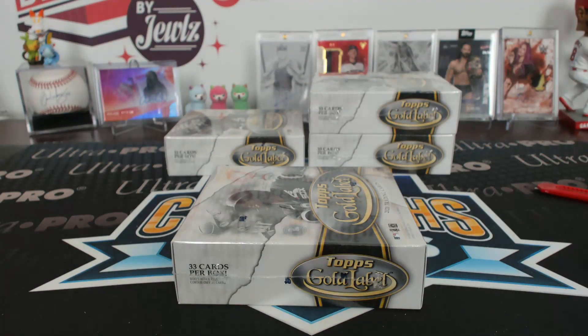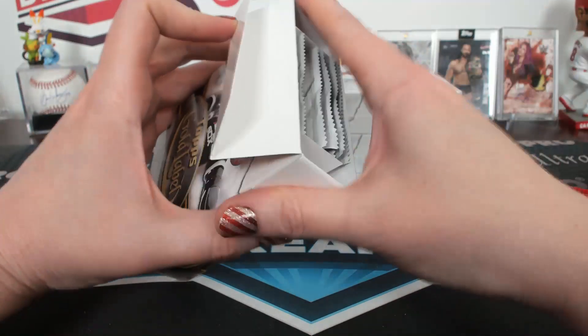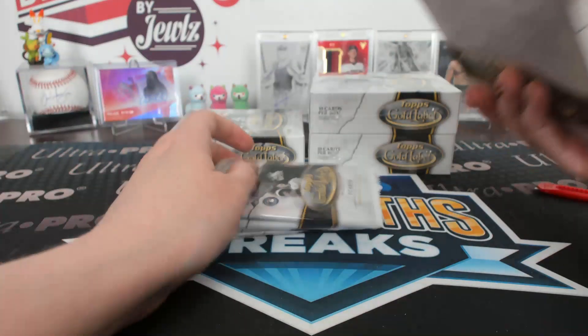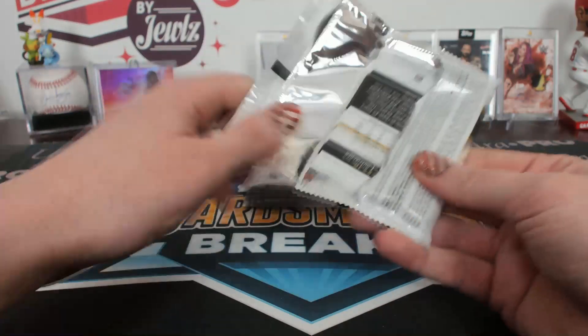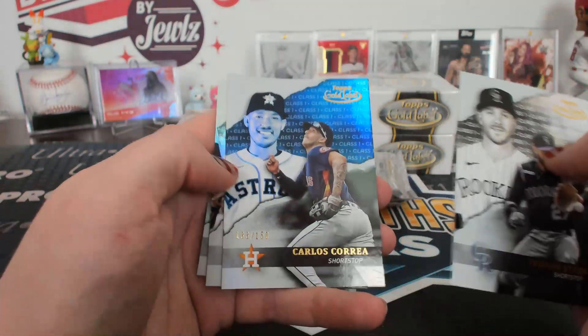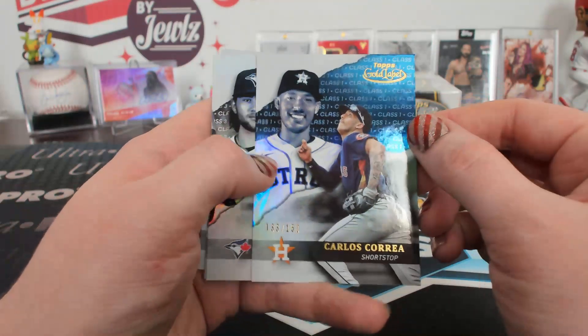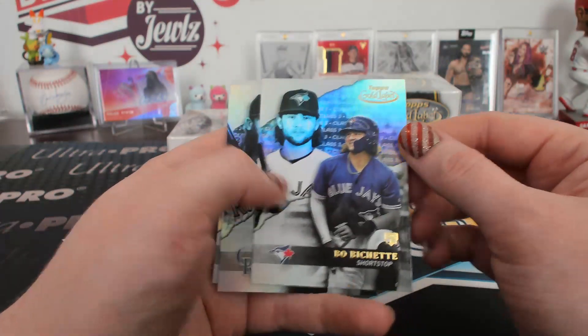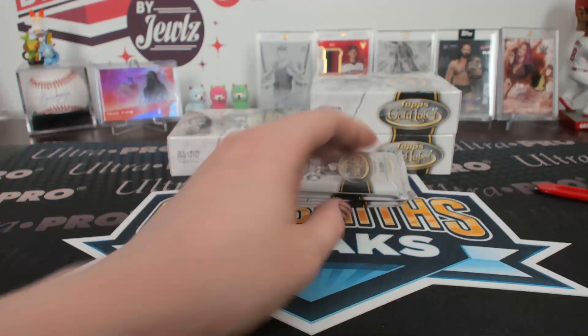Get rid of some of these packs. Is that all that's left — is that Stadium Club Chrome? We can't be done yet. That'd be sad. Class one blue to 150, Carlos Correa, Houston. You need to get some of those soccer boxes. Bo Bichette, class three, Toronto.